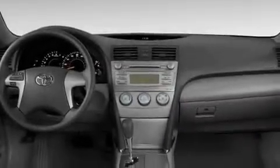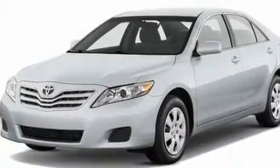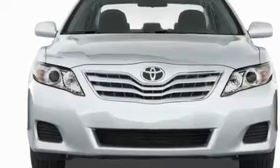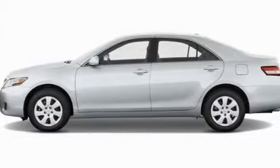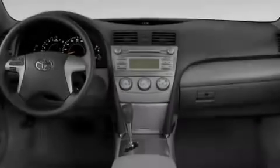Its top features include a power driver's seat, cruise control, steering wheel mounted controls, a CD player, a passenger side vanity mirror, a low tire pressure indicator, traction control and stability control systems, an anti-lock braking system, a rear window defroster, and a vehicle anti-theft system.